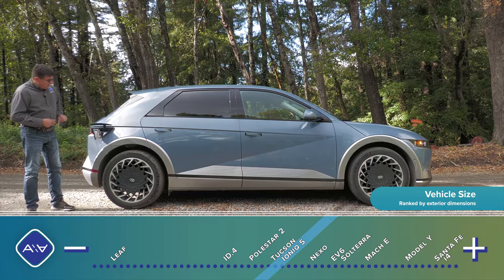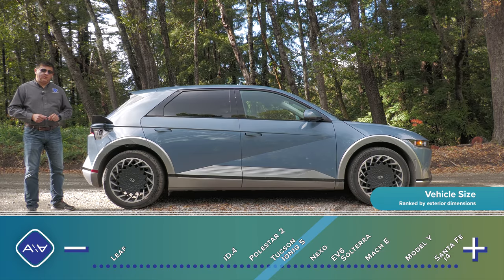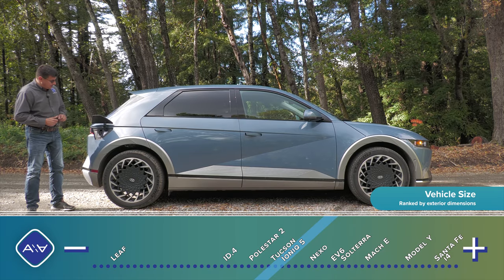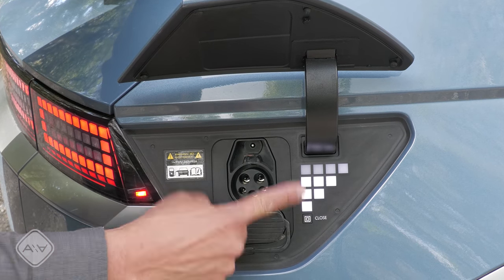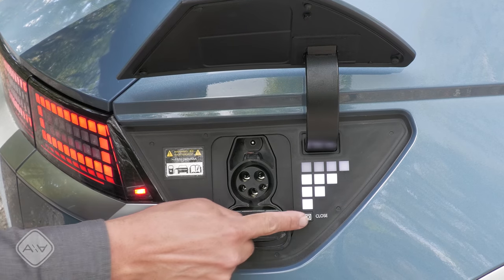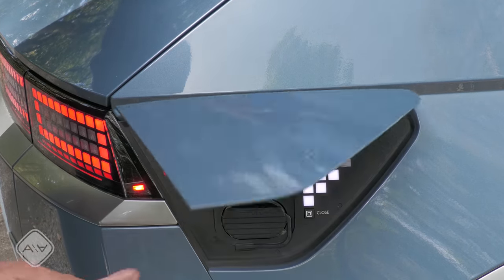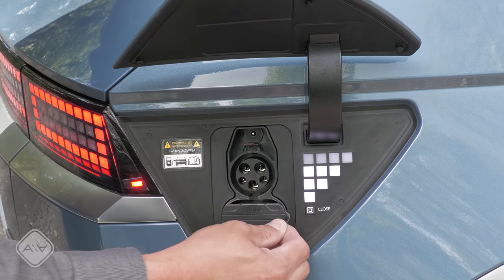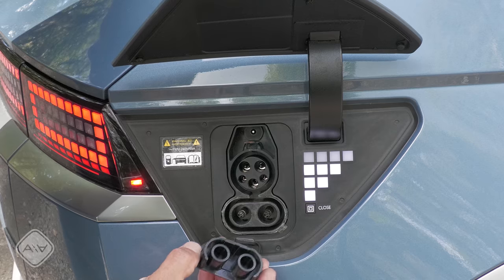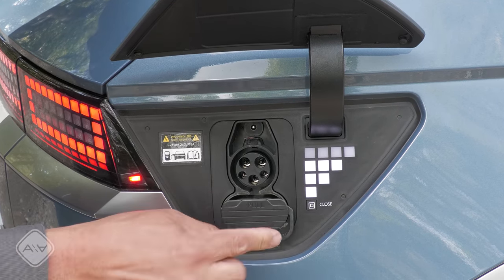Hyundai puts the charge door right back here — it's a push door with a button inside. We find the standard J1772 charging connector and the CCS DC fast charge port. Hyundai often goes for elegant solutions: a close button is here, and a little nub on the door itself means pressing the checkerboard section presses that button to open the door. The DC fast charge connector has a pull-out flap — I wish it were a door, as it can bop your paint a little.